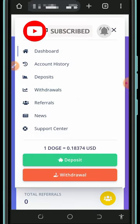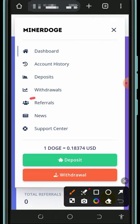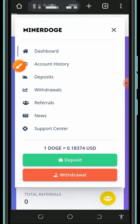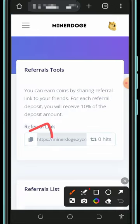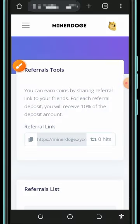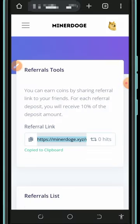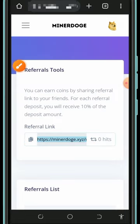You can also earn more by inviting friends. Tap the referral button to get your personal referral link, copy it, and share it on social media like Facebook, Instagram, or WhatsApp. You'll earn up to 10% of whatever your referrals earn from this website.